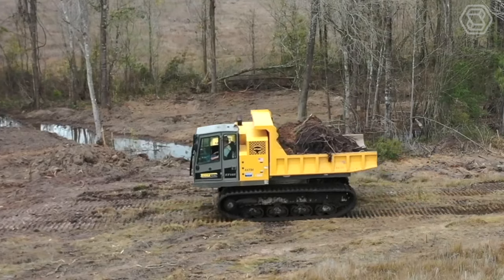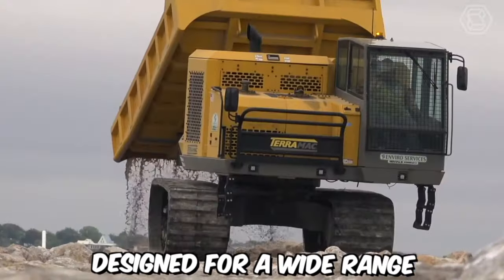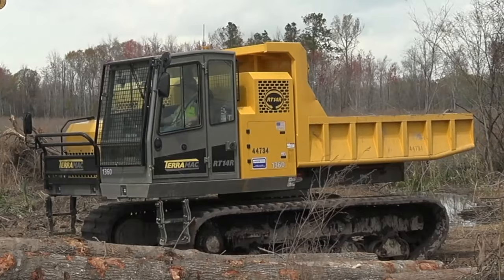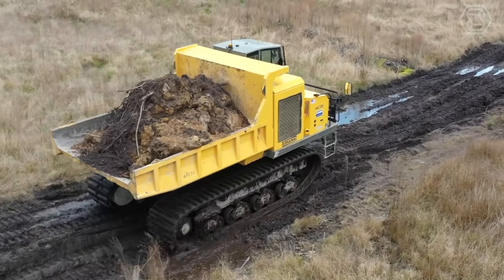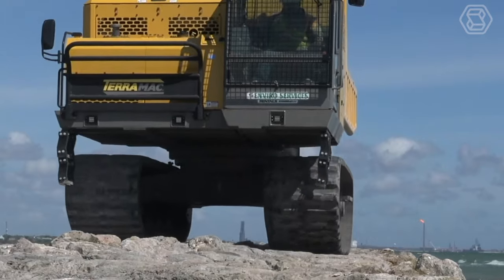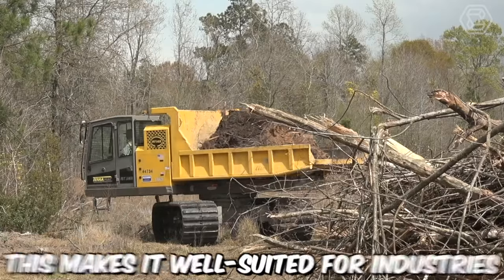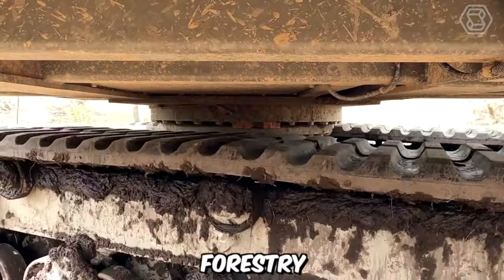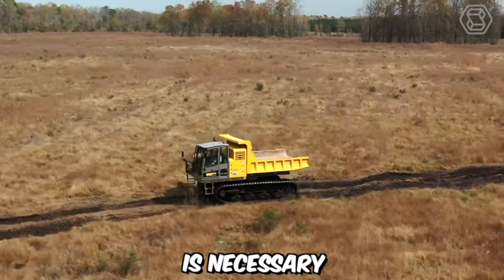The Terramac RT14R Crawler Carrier is a versatile and robust machine designed for a wide range of heavy-duty applications in challenging terrains. It features a rugged crawler undercarriage that enables it to traverse difficult terrains with ease. The durable tracks provide excellent traction and stability, allowing the machine to operate in muddy, rocky, or uneven surfaces. This makes it well suited for industries such as construction, mining, forestry, and oil and gas, where accessing remote or challenging locations is necessary.